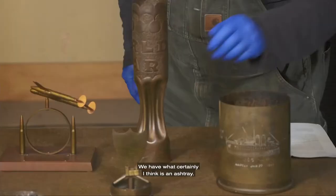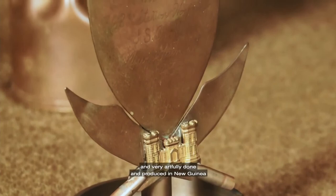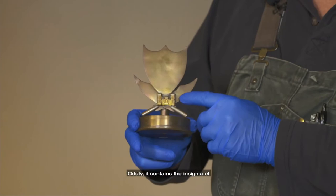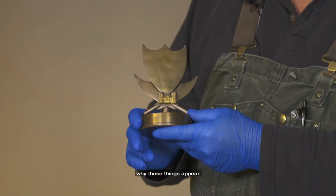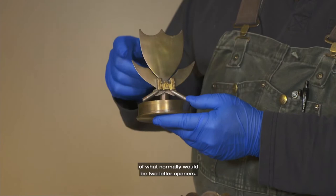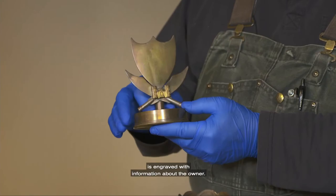We have what certainly I think is an ashtray made from a 40-millimeter shell, very artfully done and produced in New Guinea for a nurse at an army field hospital. Oddly, it contains the insignia of the engineer corps — the castle — an officer's insignia, though who can say why these things appear. Two small Japanese bullets made the basis of what normally would be two letter openers. The shield, probably cut from the side of a shell casing and then flattened, is engraved with information about the owner.